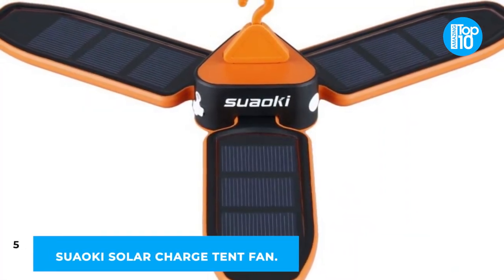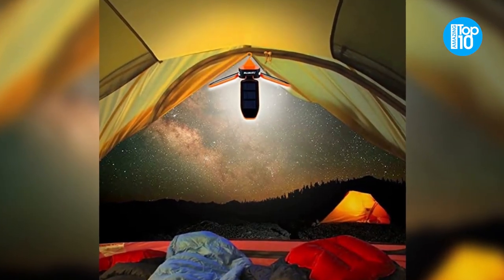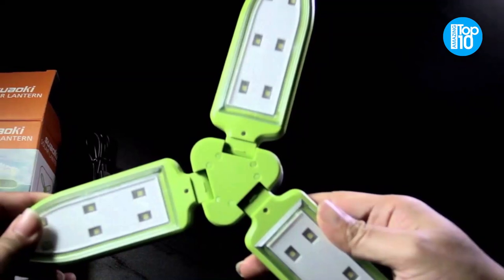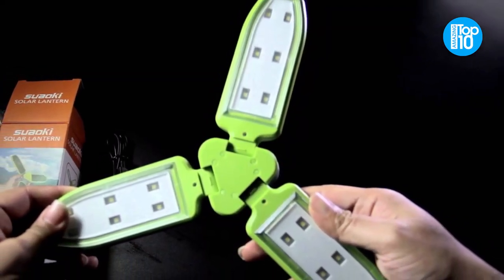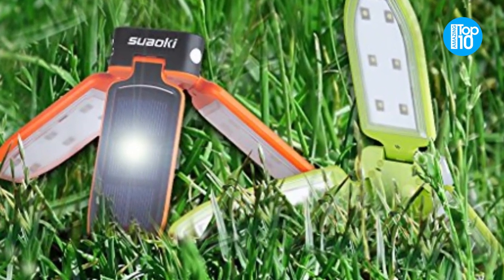Number 5: Swauki Solar Charge Tent Fan. Summer nights may be quite uncomfortable, and the Swauki Solar Charge Tent Fan is the ideal remedy. Charge it in the sunshine throughout the day, then reap the benefits at night — a USB charging option is also available.